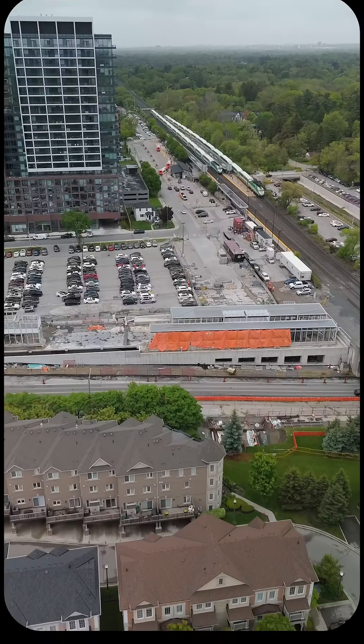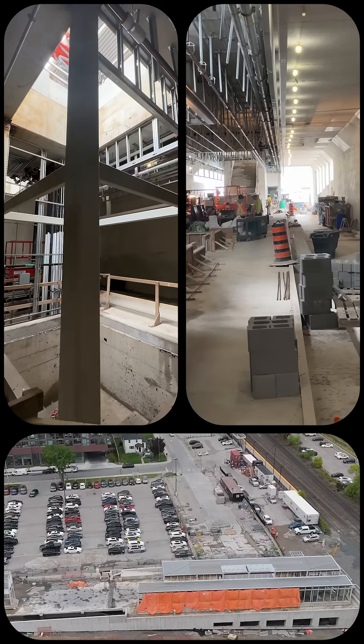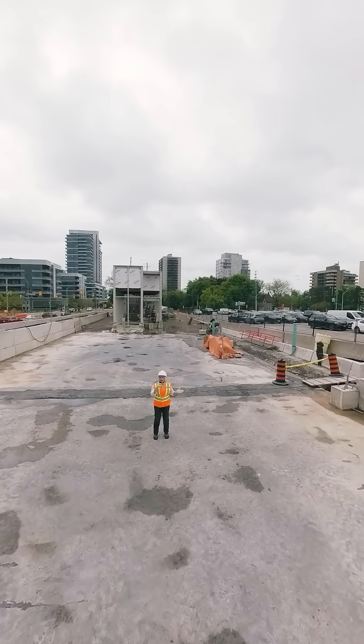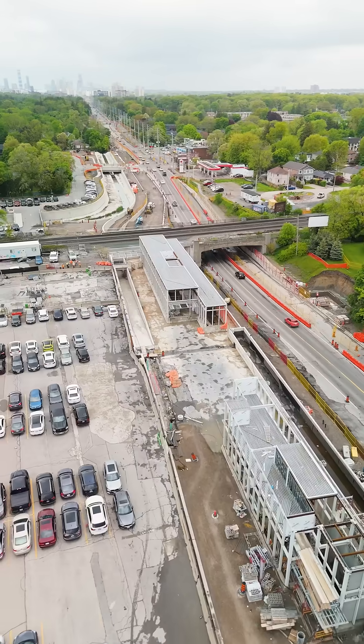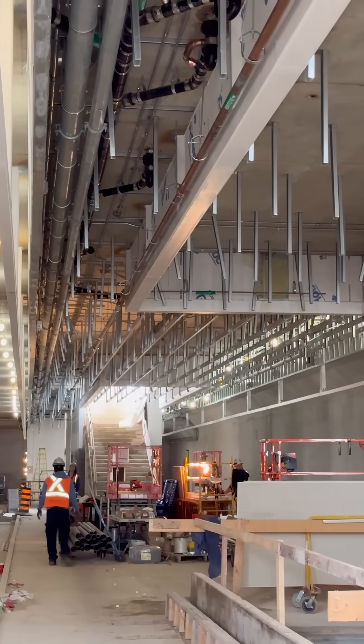Progress is being made in and around the station, with the building beginning to take shape. Here's what crews have been up to recently. At street level of the station, concrete has been poured and the walls of the north and south buildings are being built. Electrical and mechanical work is also underway.